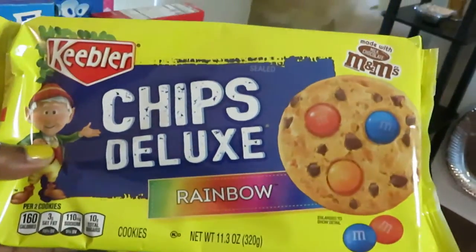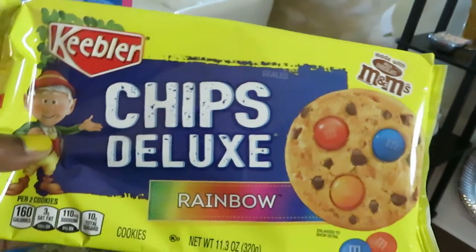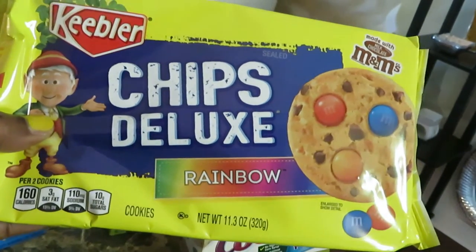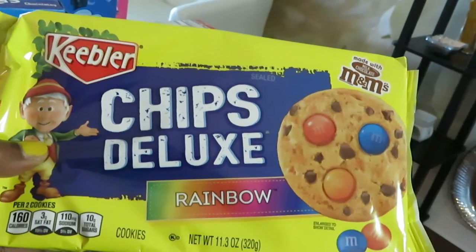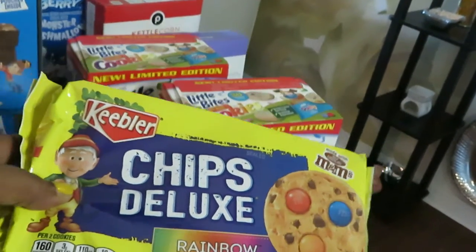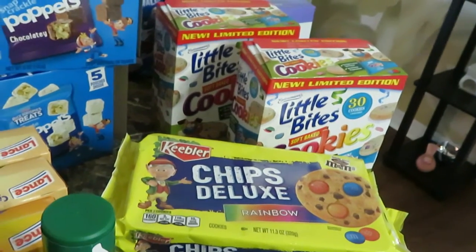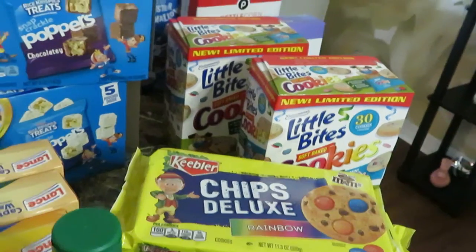Moving on to the Chips Deluxe — I got the rainbow with M&Ms and the chocolate chip with M&Ms. Publix had these bogo and I think they were priced at $3.29. Also don't forget, we do have an Ibotta deal on those — 75 cents per package. Don't forget Ibotta for your 75 cents.